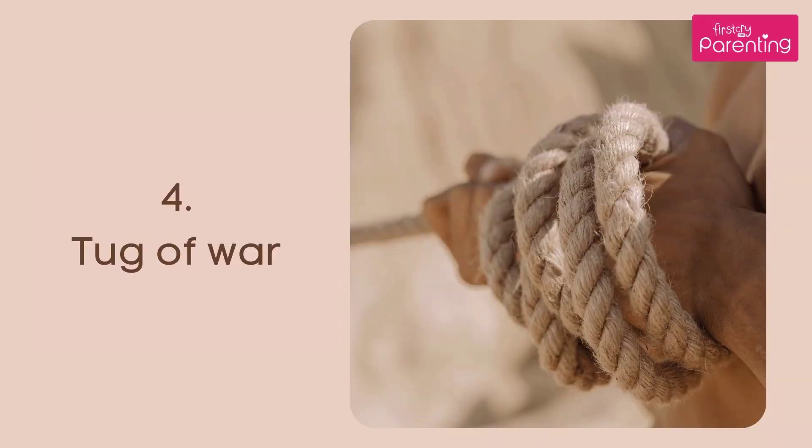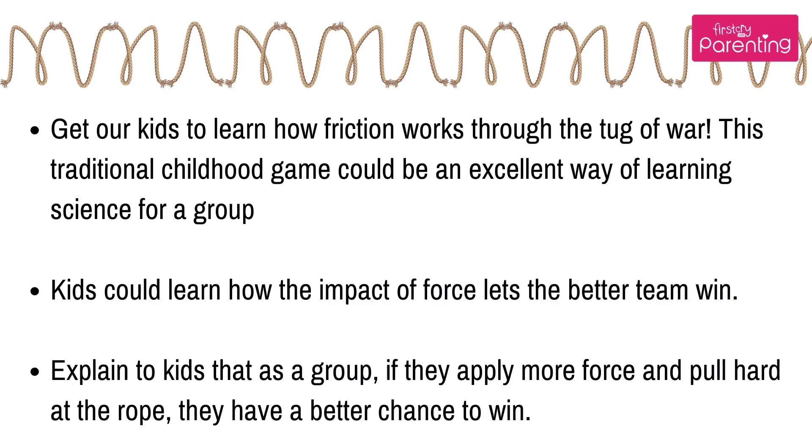Number 4: Tug of War. Get kids to learn how friction works through tug of war. This traditional childhood game is an excellent way of learning science for a group. Kids can learn how the impact of force lets the better team win. Explain to kids that as a group, if they apply more force and pull hard at the rope, they have a better chance to win.